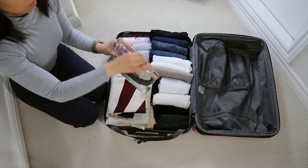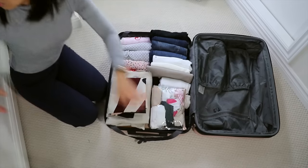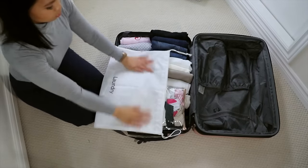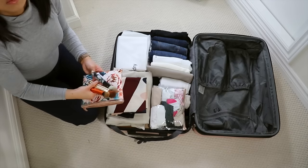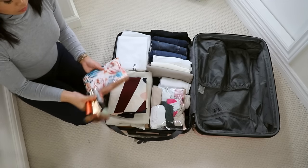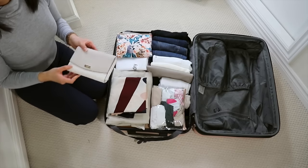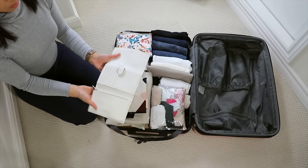For my underwear and socks, I just put them in a small pouch like this so that everything stays organized. I also bring a laundry bag for all the dirty clothes, so that it stays hygienic. When I travel, I like to put my brushes in a different bag — this way it prevents them from being damaged.